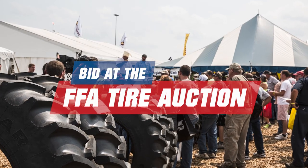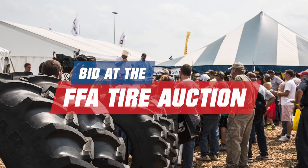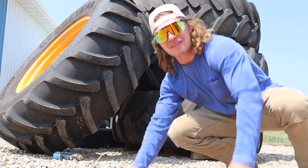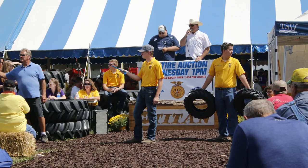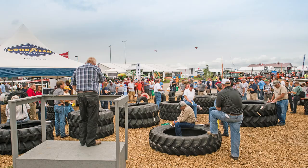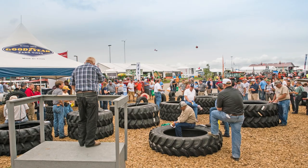Titan will be bringing back the FFA tire auction with a surprise auctioneer, Cole the Cornstar. Over the past 20 years, Titan has auctioned off over $1 million worth of tires, with proceeds going to FFA chapters across the country.